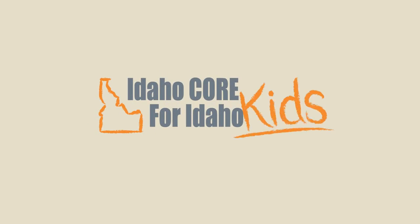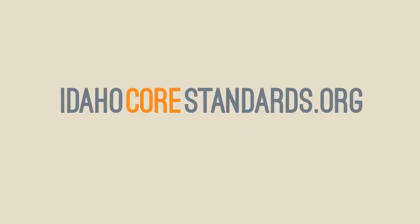Idaho Core Standards — preparing every kid for success in college and in life. To learn more, visit idahocorestandards.org.